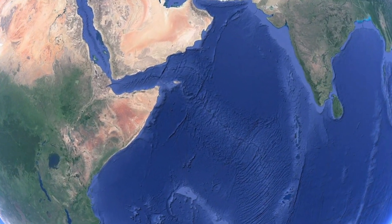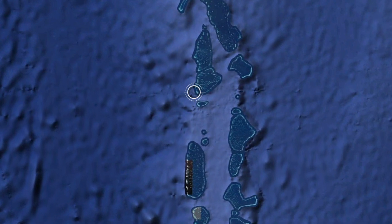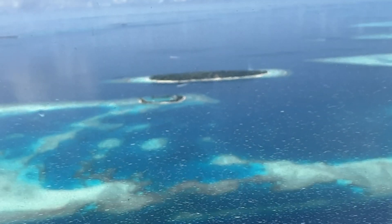The Republic of the Maldives is an exquisite tropical country located in the Indian Ocean, southwest of India. It is a mesmerizing archipelago comprising 26 atolls and over 1,000 coral islands spread out over an area of 90,000 square kilometers.